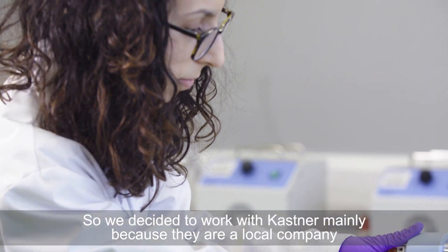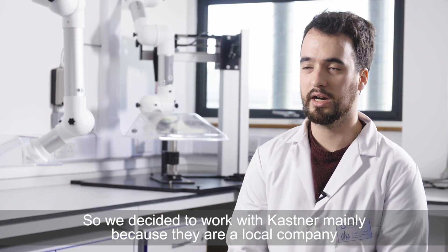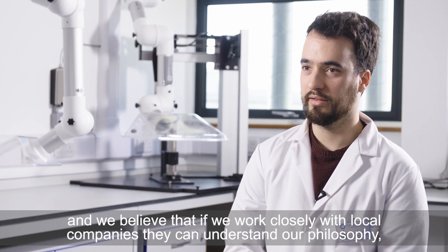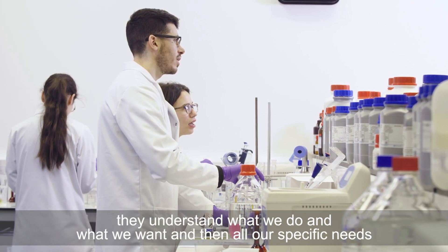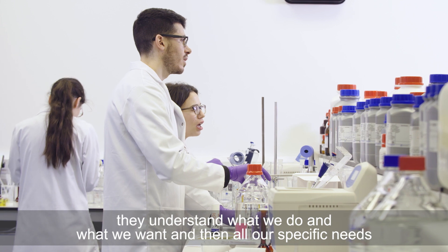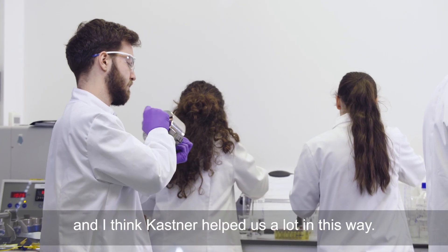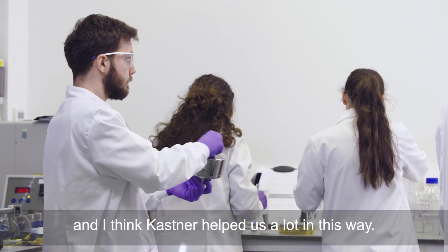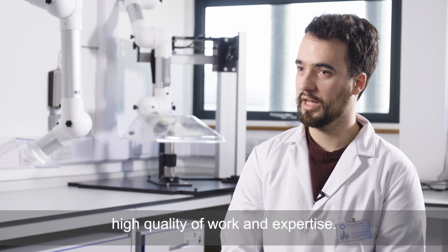We decided to work with Kastner mainly because they are a local company, and we believe that if we work closely with local companies they can understand our philosophy, understand what we do and what we want, and all our specific needs. I think Kastner helped us a lot in this way. The main things that we were looking for were flexibility, high quality of work, and expertise.